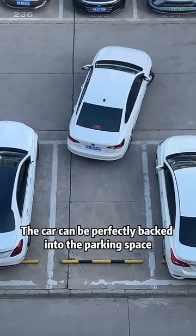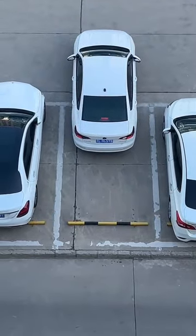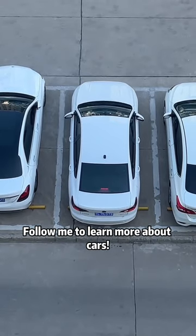The car can be perfectly backed into the parking space. You have learned it. Follow me to learn more about cars.